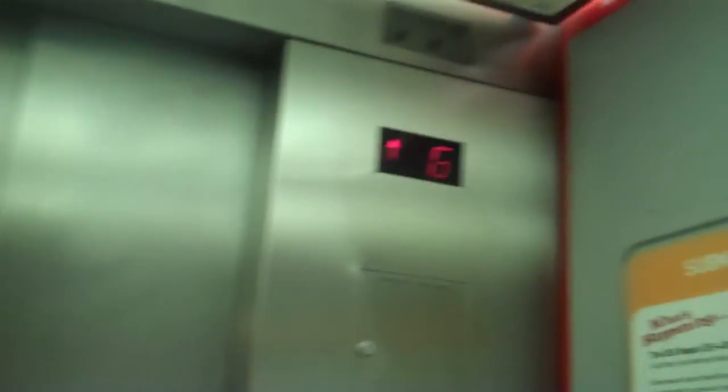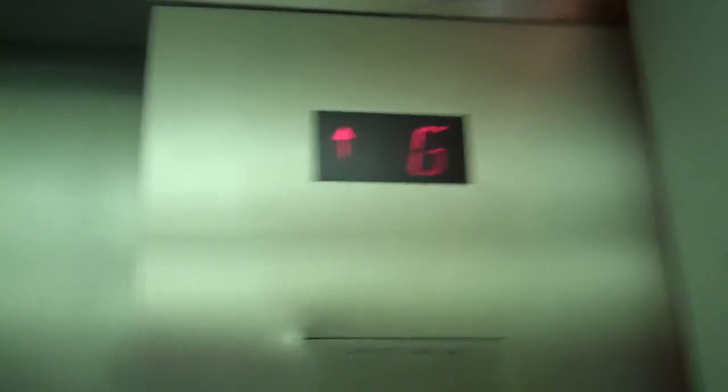Yes! Watch the indicator. Non-stop. Hopefully. Ding — yes, so far so good. Non-stop. Yes! Non-stop down to G, all the way, baby. All the way.